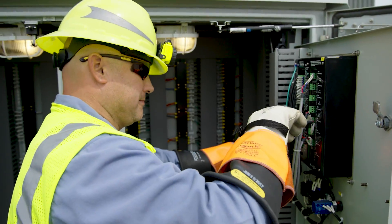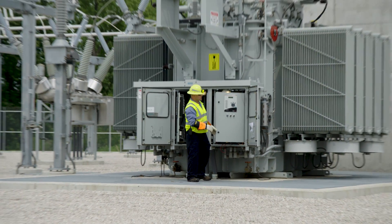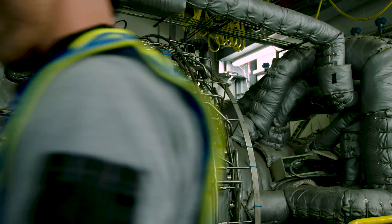Siemens also provided an electrical package, which included transformers, medium-voltage switchgear, low-voltage switchgear, and the motor control centers, and for the two gas turbines, provided a service package.